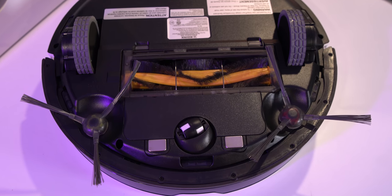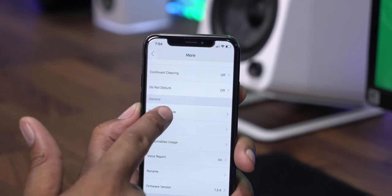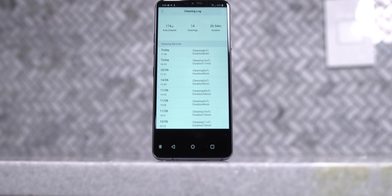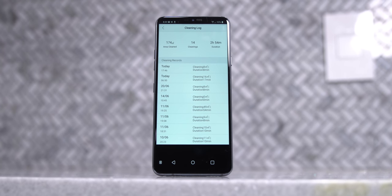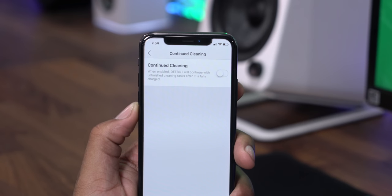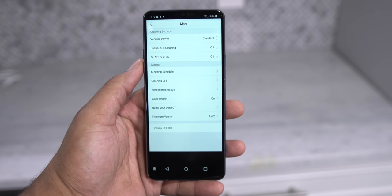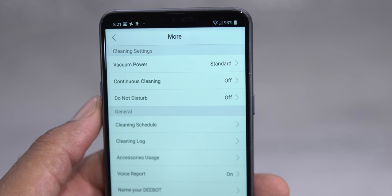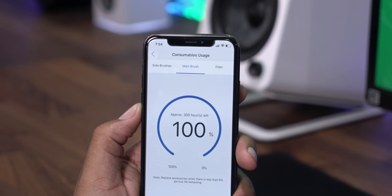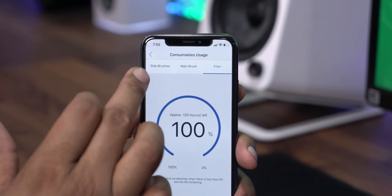The app has a few settings to customize your experience. You can adjust the vacuum power, set up schedules so it cleans when you're at home or right before dinner, and there's a cleaning log so you can go back and see what was cleaned and how long it took. There's also a continue cleaning function that automatically resumes after a charge or interruption, a do-not-disturb mode so the lights and voice no longer activate, voice reports, and consumable usage tracking. The consumable usage shows the status of your brushes and filters with a percentage and estimated hours remaining — and you can purchase replacement parts directly from the app.